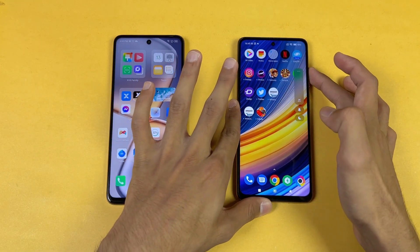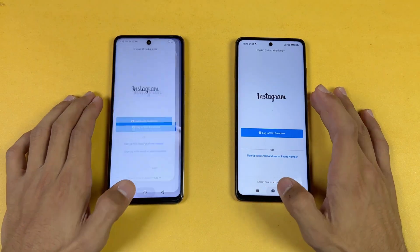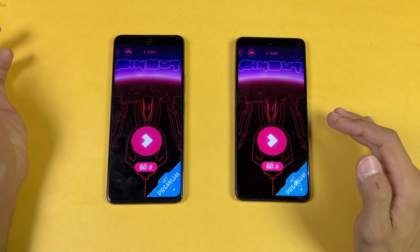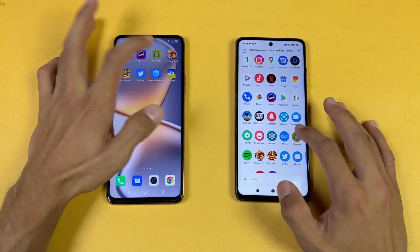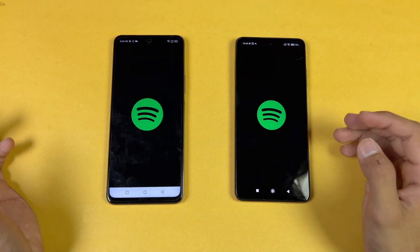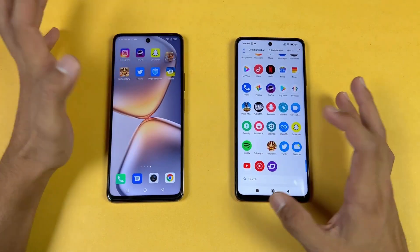Instagram is faster on the Infinix. Let's see Pinterest — Pinterest is very similar on both phones, with the Poco a little faster. Snapchat is faster on the Infinix. Spotify is a little faster on the Infinix as well.